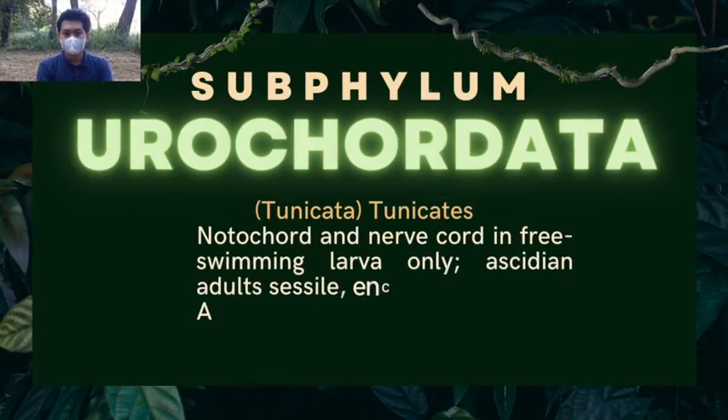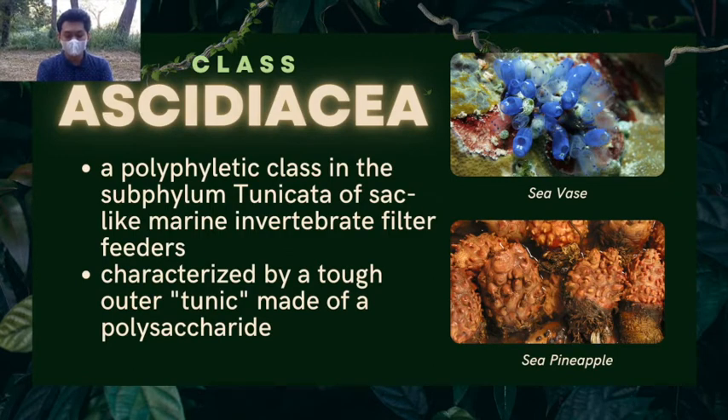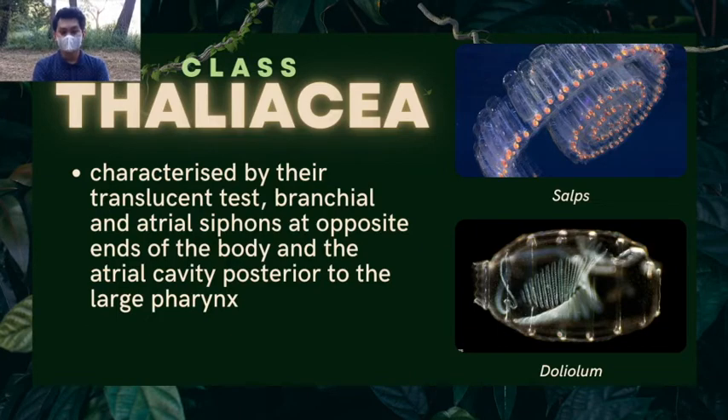The subphylum Urochordata is divided into three classes. First, class Ascidiacea: a polyphyletic class of sac-like marine invertebrates and filter-feeders, characterized by a tough outer tunic made of polysaccharide. Examples include sea squirts and sea pineapples. Next, class Appendicularia: small free-swimming planktonic tunicates whose bodies consist of a short trunk and a tail containing notochord cells; an example is the larvacean. Third, class Thaliacea: characterized by a translucent test, branchial and atrial siphons at opposite ends of the body, and an atrial cavity posterior to the large pharynx. Examples include salps and doliolum.